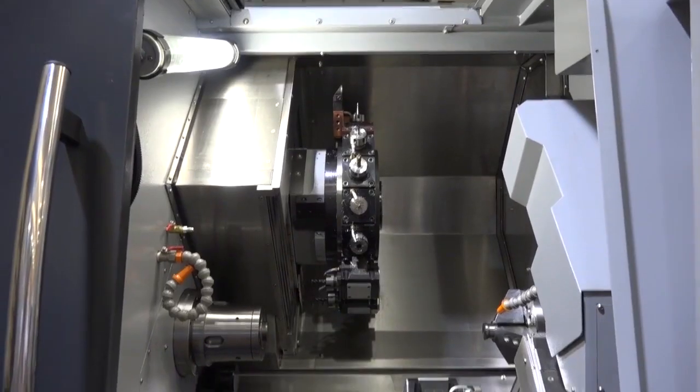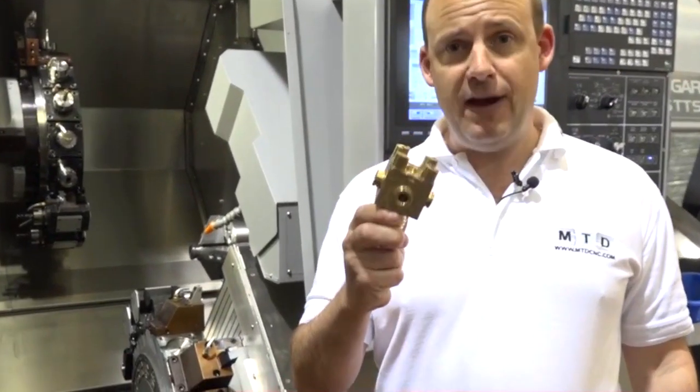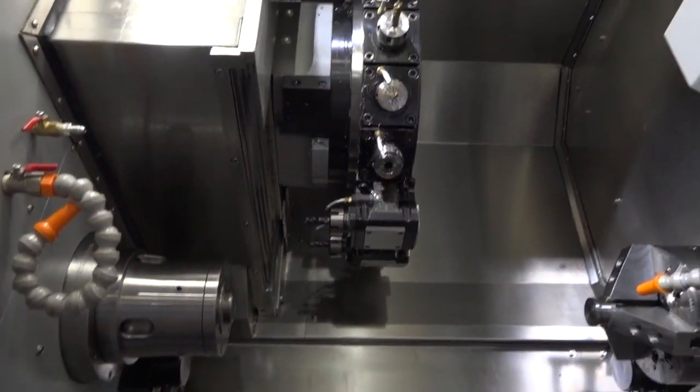The Ugar 65 Twin Turret SY Turning Centre. This part has been manufactured on this machine in one hit, and they've reduced the cycle time by over 60% thanks to this technology.